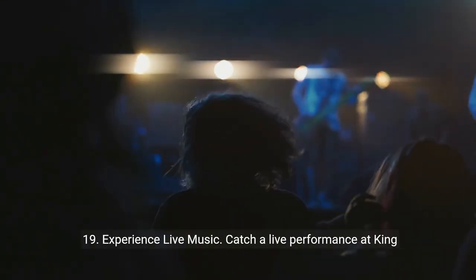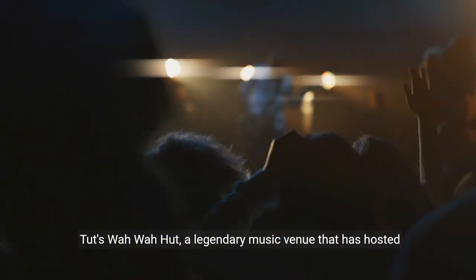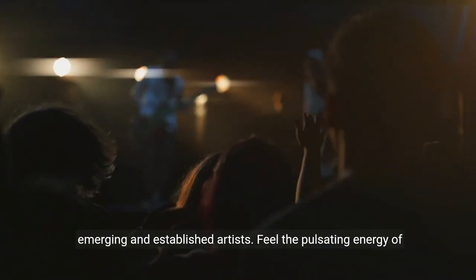19. Experience live music. Catch a live performance at King Tut's Wawa Hut, a legendary music venue that has hosted emerging and established artists. Feel the pulsating energy of Glasgow's music scene.